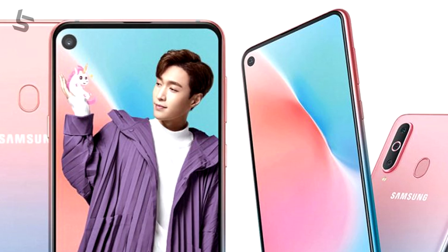In front, in the punch-hole, there is a 32-megapixel selfie camera. For the battery, it has a 4900mAh battery with 25W fast charging support.